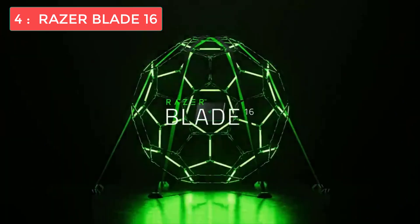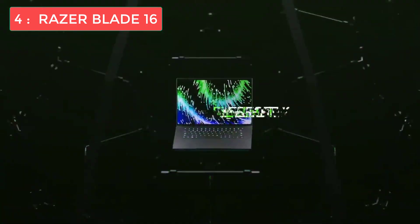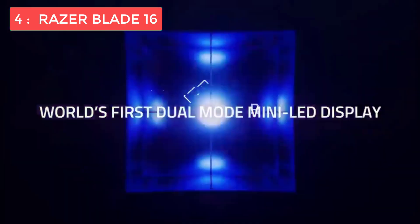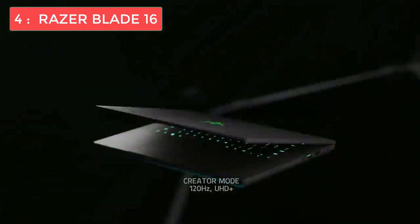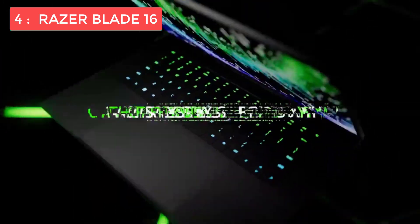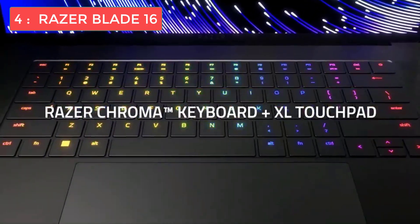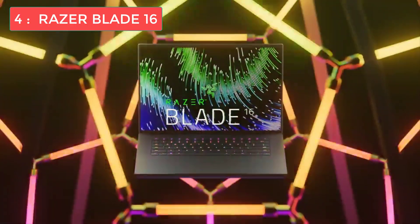Those specs will absolutely crush any programming task — compiling large projects, running Docker containers, working with machine learning models, or testing games you're developing. In real-world testing this device delivered exceptional performance across the board. Benchmarks showed strong results for both gaming and creative workloads, which translates perfectly to programming applications. For gaming you'll want to use DLSS at maximum settings on the native 1600p resolution, but any coding task will be a breeze.